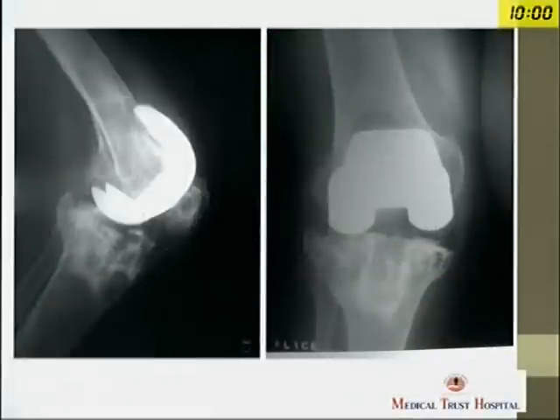Good afternoon, everyone. I'm here to talk a little bit about prosthetic joint infections. It's quite a broad topic. This was one of the first cases that was referred to me at a joint medical trust hospital around eight months ago.